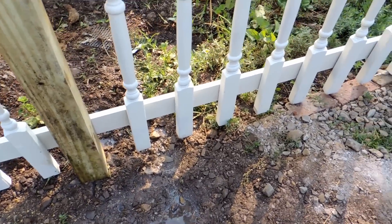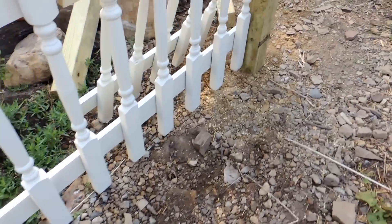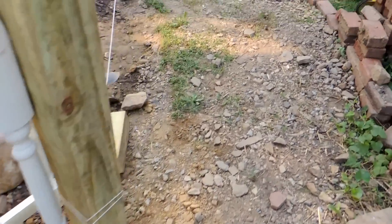We thought we fixed it, but unfortunately that's exactly where that post has to go, so we have to dig it up and fix it again. We really didn't have the right parts. Well, that shouldn't be too difficult. Anyway, so far so good.